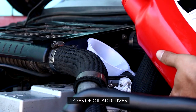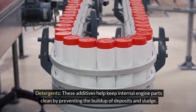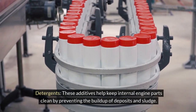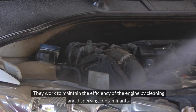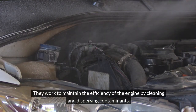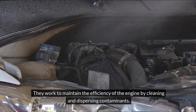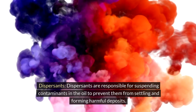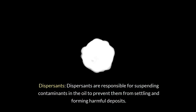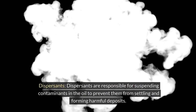Detergents help keep internal engine parts clean by preventing the build-up of deposits and sludge. They work to maintain the efficiency of the engine by cleaning and dispersing contaminants. Dispersants are responsible for suspending contaminants in the oil to prevent them from settling and forming harmful deposits.